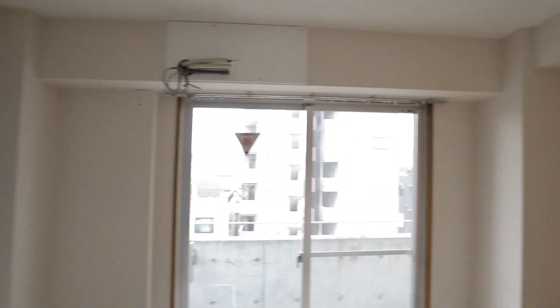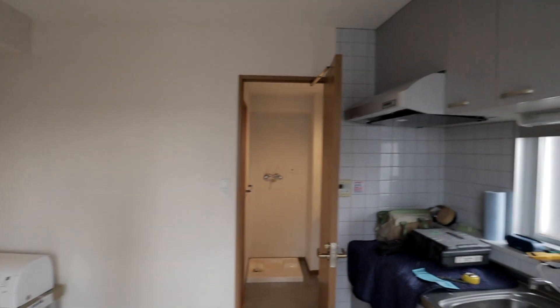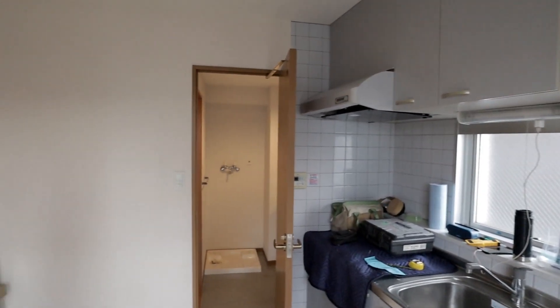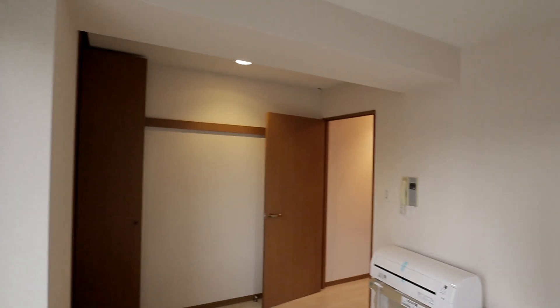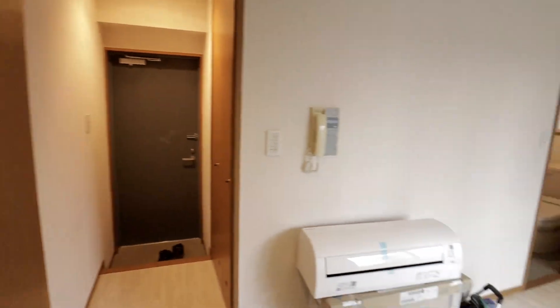That's probably more information than you'd ever need to know about a small Japanese studio apartment. This place rents for around 85,000 or 90,000 yen — that's about 800 dollars a month. There's also this Japanese feature here with a recessed area where you can hook stuff — you can hang things on there, it's kind of like a French cleat but not quite. Looking back towards the genkan again, there's the air conditioner I put in today.